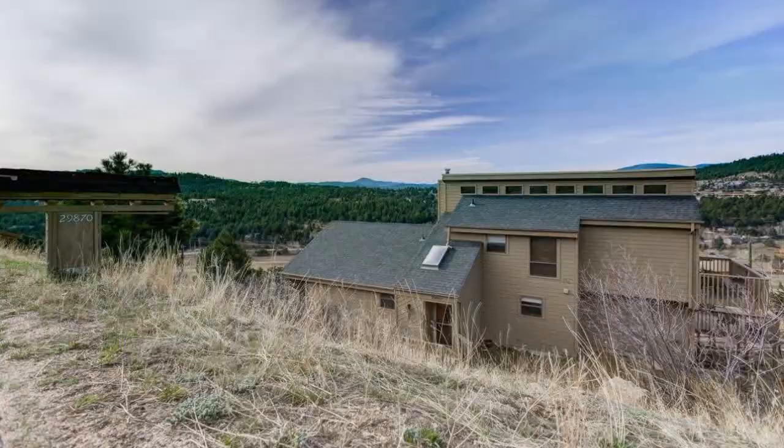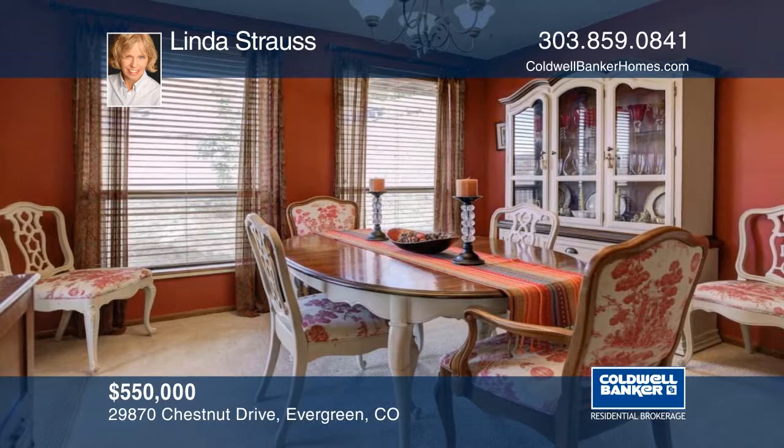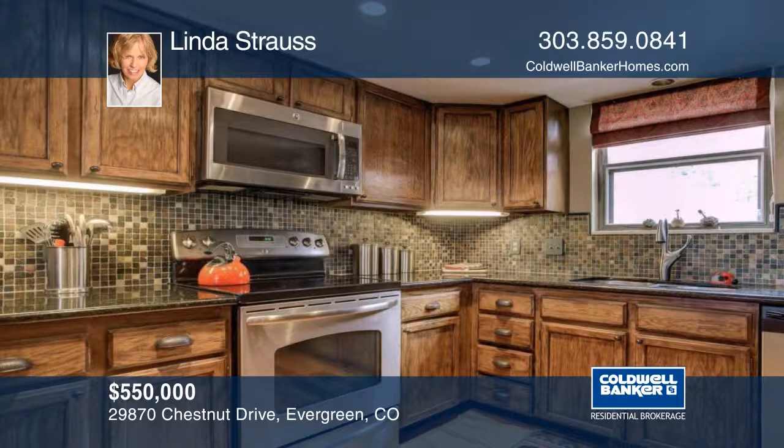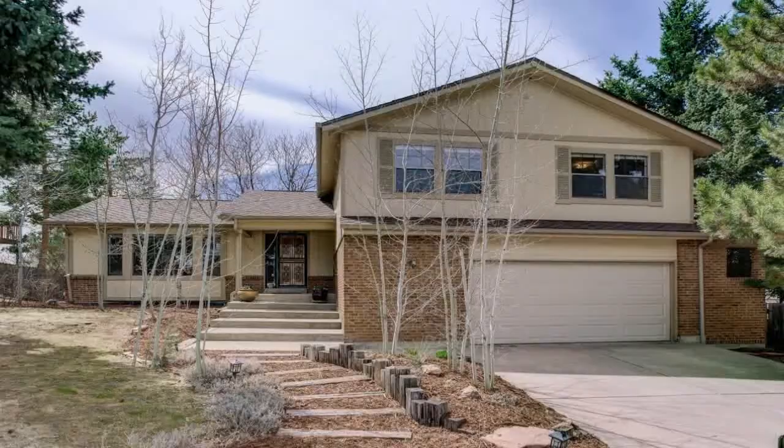A newly paved drive leads to this charming four-bedroom, three-bath mountain contemporary close to Evergreen. The main level features a bright open floor plan. Big windows fill this home with natural light and views of Mount Evans. The inviting living spaces boast vaulted ceilings with skylights and a gas fireplace. This is a wonderful home in a convenient location. See everything in person with a call to Linda Strauss.